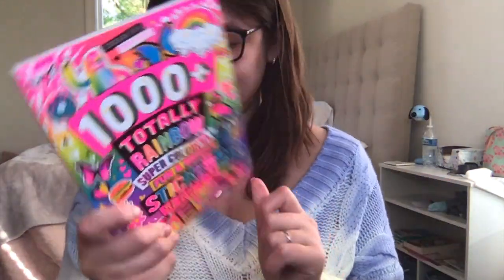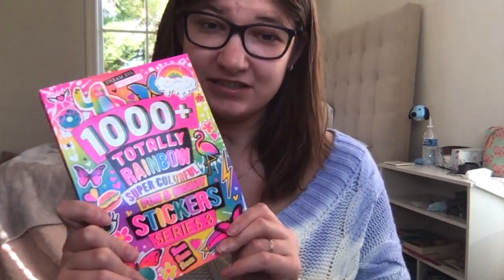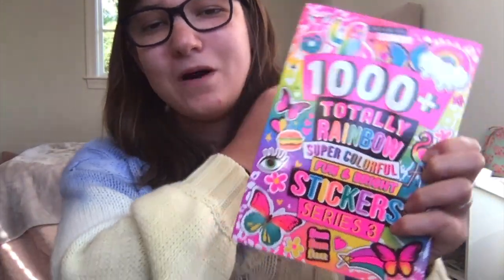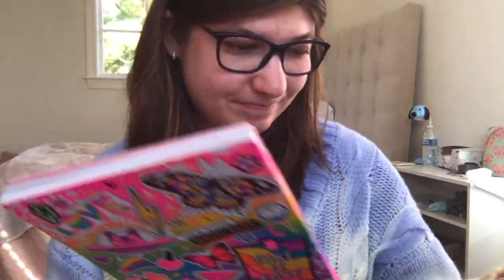My thumb's tired from holding this, but yeah, this is 1000-plus stickers — this is the Series Three, if that's what you're curious about. I just saw it there and was like, why not? And it was only $12.95, so perfect.